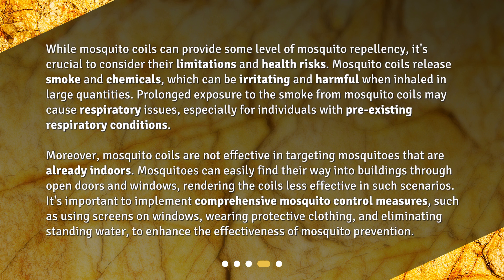Moreover, mosquito coils are not effective in targeting mosquitoes that are already indoors. Mosquitoes can easily find their way into buildings through open doors and windows, rendering the coils less effective in such scenarios.